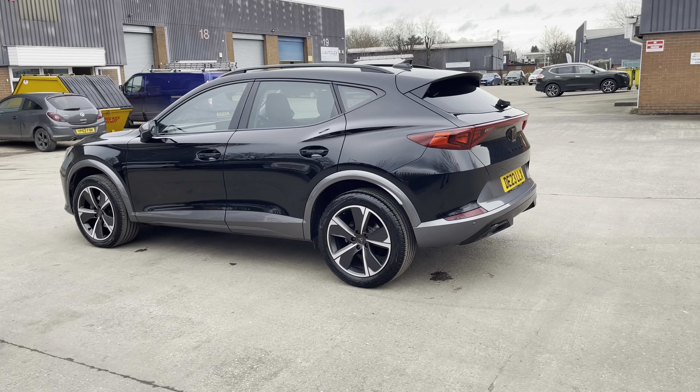This vehicle comes with a 1.5 litre turbo petrol engine producing a power output of 150 PS. The vehicle also features the 7-speed DSG automatic transmission.